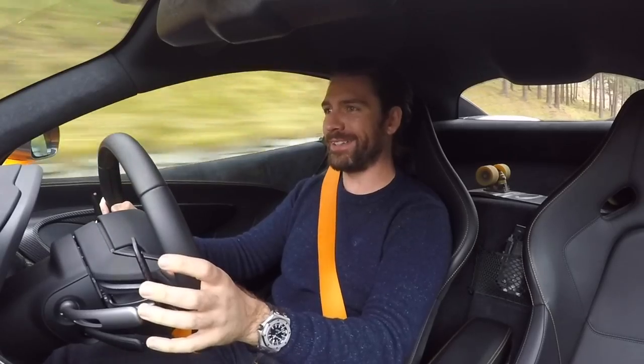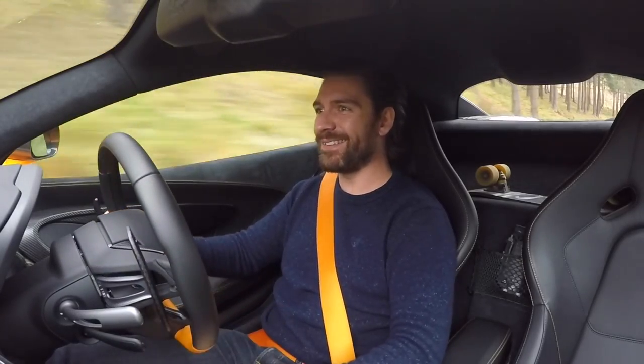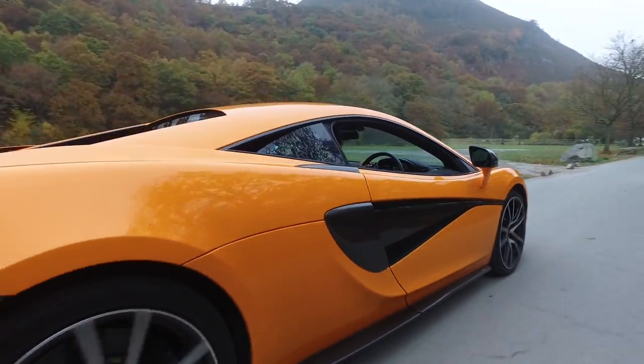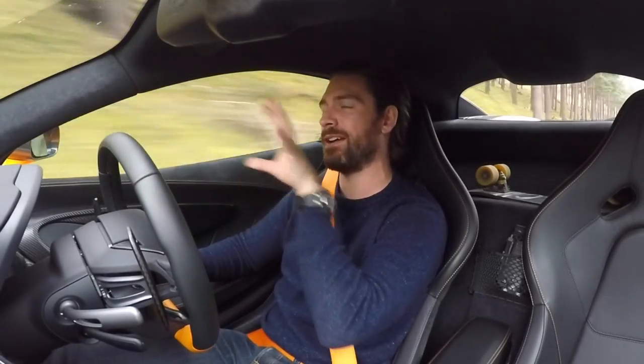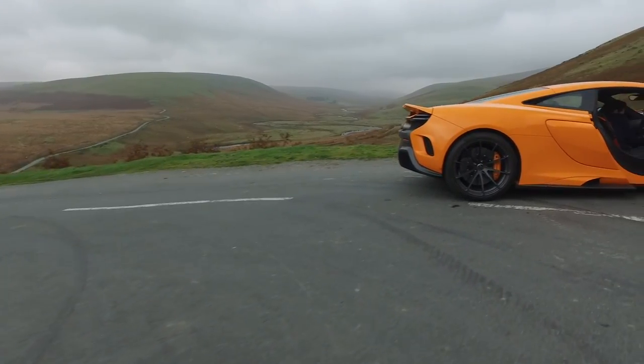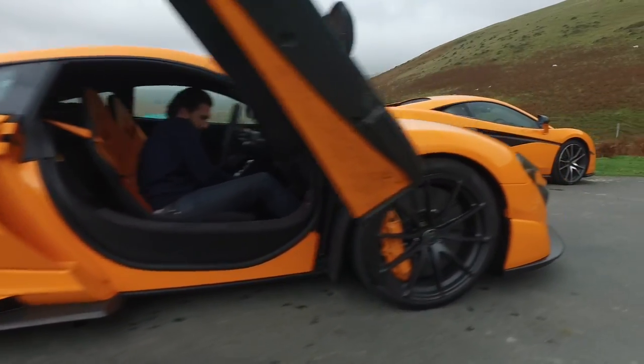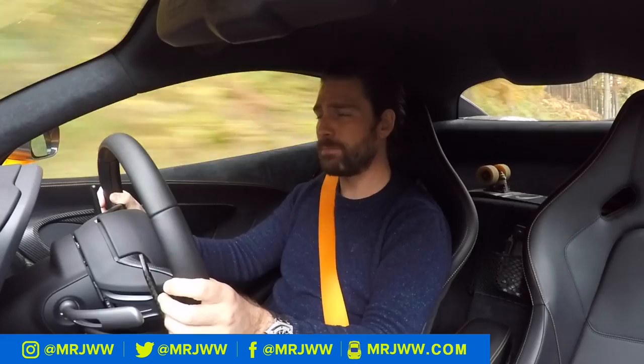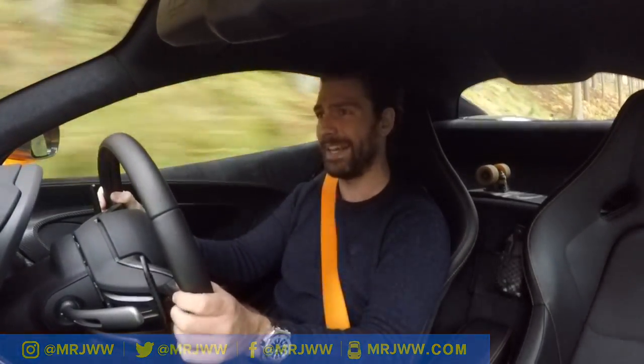Welcome to the McLaren 570S. Today is all about comparing the 570S with the McLaren 675LT — they're totally different in terms of performance and price. This is known as McLaren's entry-level sports car, and just by a quick depression of the throttle you soon realise that this car is punching so far above its weight. It's a joke how much power this thing has.